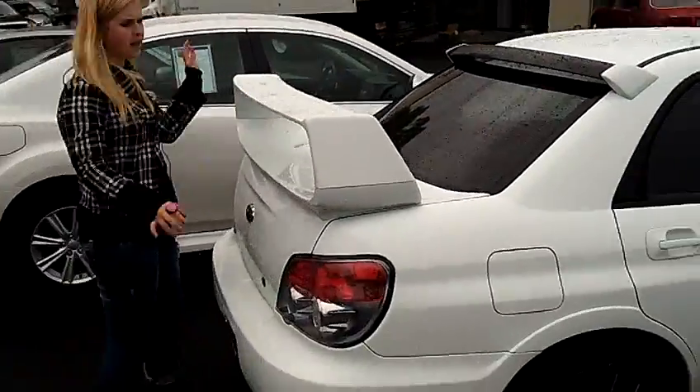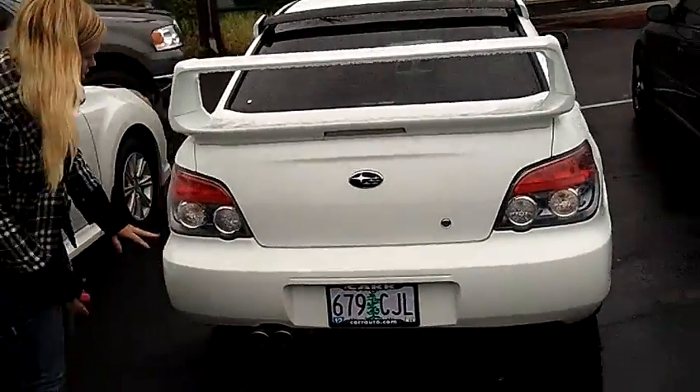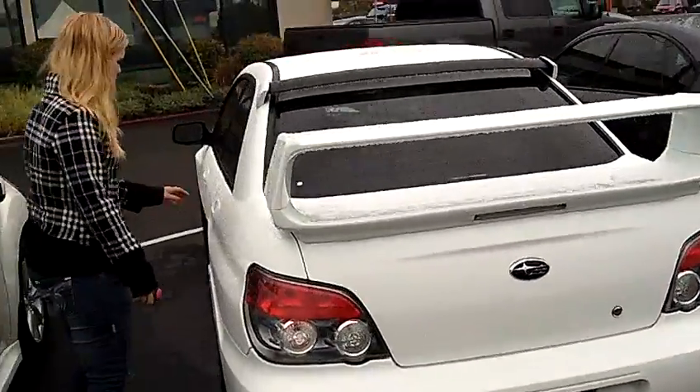Super big spoiler back here, gives that nice sleek racing look. Dual exhaust down there. Nice whited out brake lights.